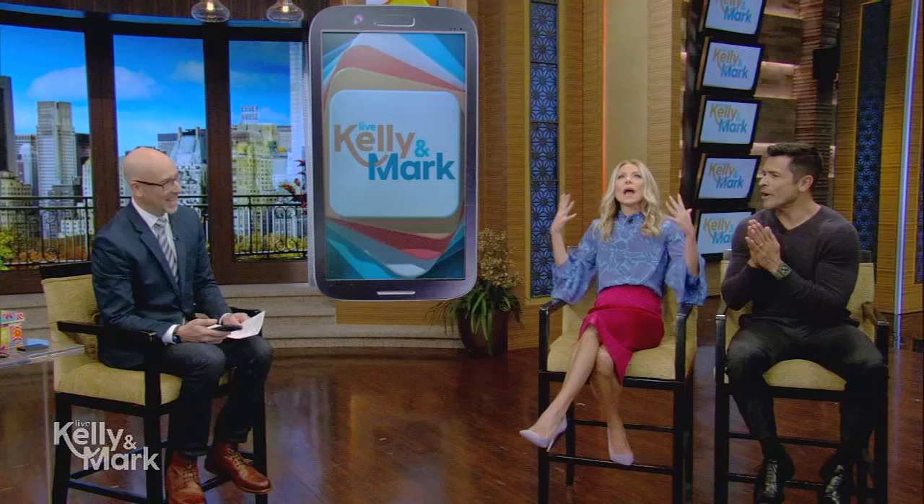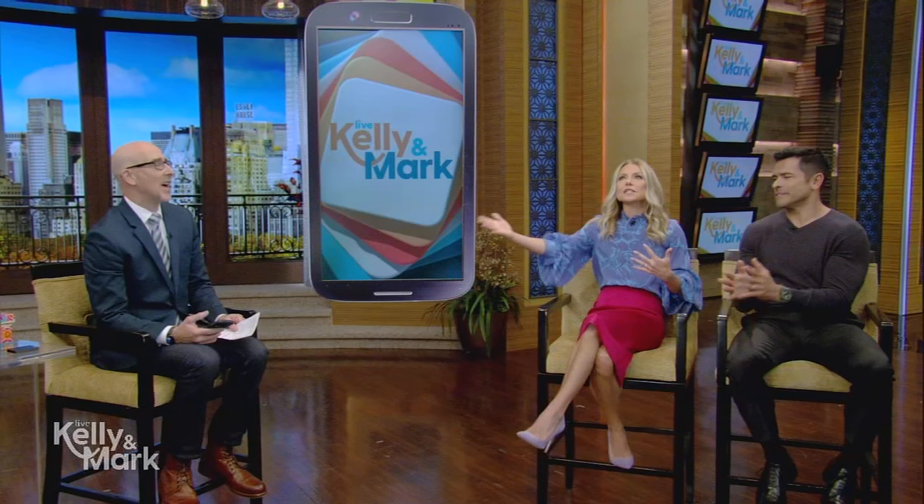The holidays are approaching and that means lots of family photos, so many family photos. Here with some tips on how to store and share all of those beautiful photos is the U.S. Editor-in-Chief of TechRadar, Lance Ulanoff. I have 108,000 photos on my phone and I can never find any photo I'm looking for. There are 1.8 trillion photos taken every year, most of them during the holidays.